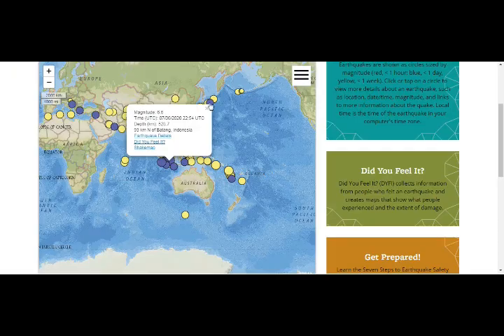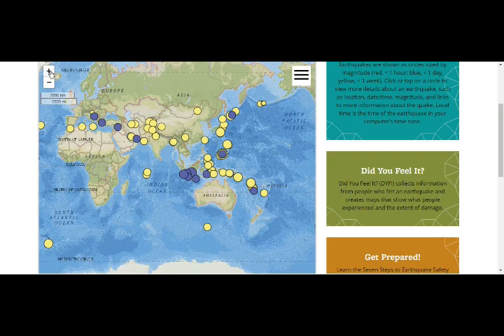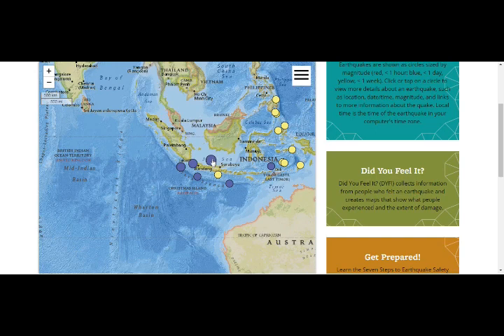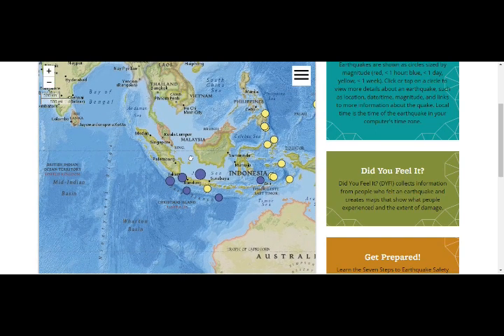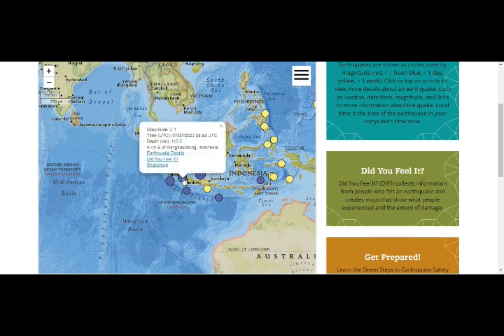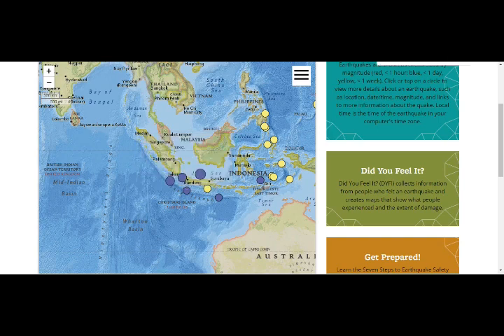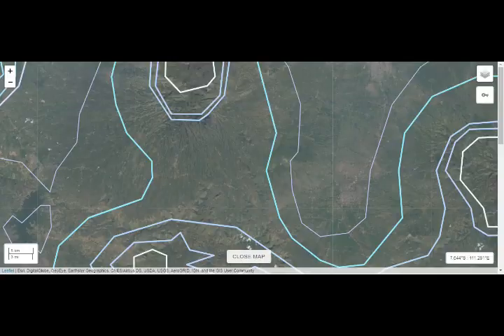We've also had a swarm of quakes in this area. Jakarta is right here and Singapore is nearby. You can see the intensity of the shaking — Singapore definitely felt it. Looking at today's quakes, after the main 6.6 we have additional aftershocks including a 5.1, another 5.1, and a 4.8.